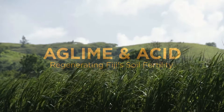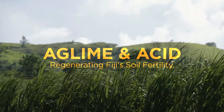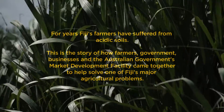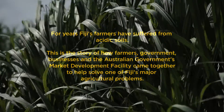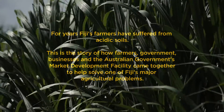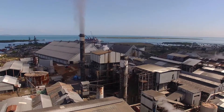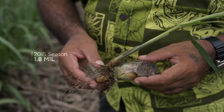Our industry peaked in terms of cane production in the early 90s. We kept just slightly above four million last season — the all-time low was 1.8 million.